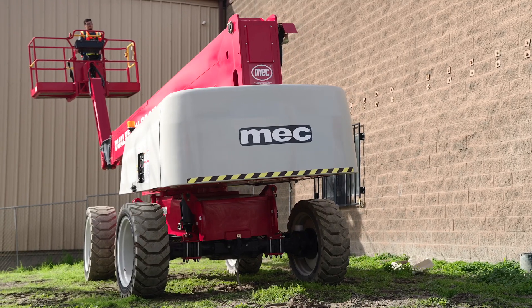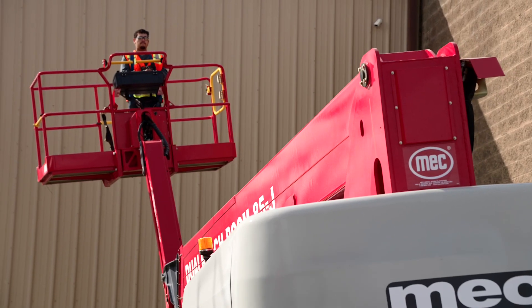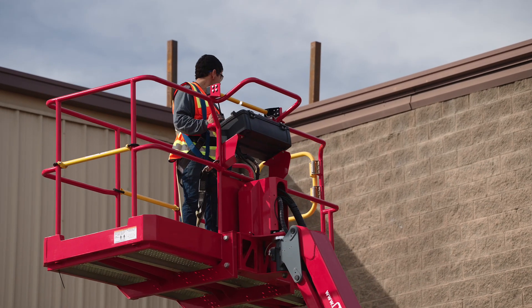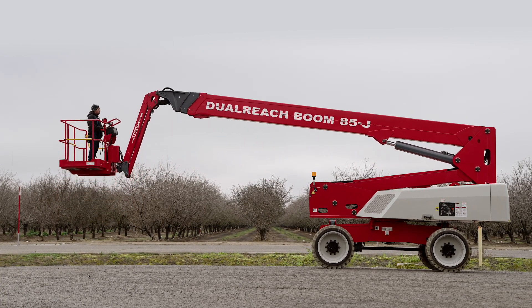With the option of frame leveling, the machine auto-levels on slopes up to seven degrees and operates all boom functions and even drive if the slope remains constant within tolerance. Come and see how the work of two machines in one, the MECC dual-reach 85J, is better for you.